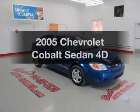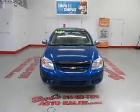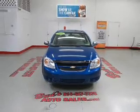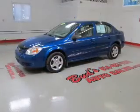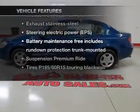Get noticed in this 2005 Chevrolet Cobalt. If you're looking for an automobile with great attributes, look no further. With a reliable engine that responds smoothly to its automatic transmission, plus enjoy these notable features that are included in this vehicle.